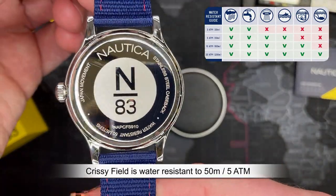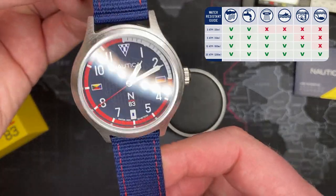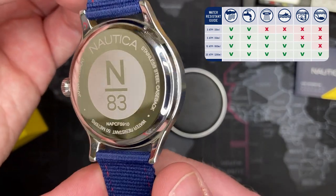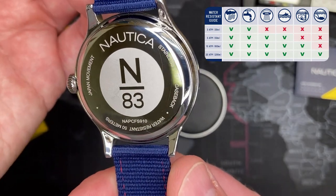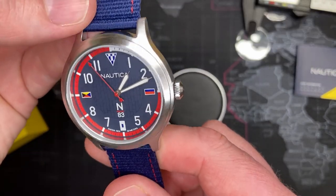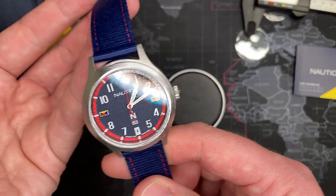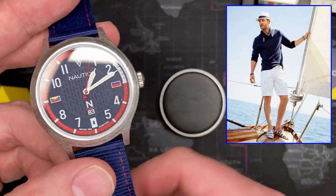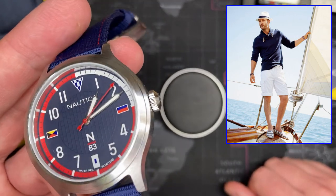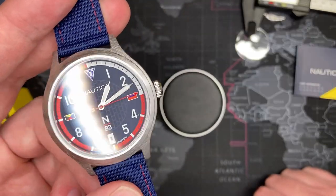The water resistance is 50 meters, which is quite good. This isn't something you'd want to take snorkeling, but you could go swimming with it — that would be acceptable. You could also wash your dishes. This is a great all-around, low-impact sport watch. It's a good boating watch — if you were on a yacht wearing trendy shorts, a polo shirt, and some Dockers, this would go right along with your outfit.